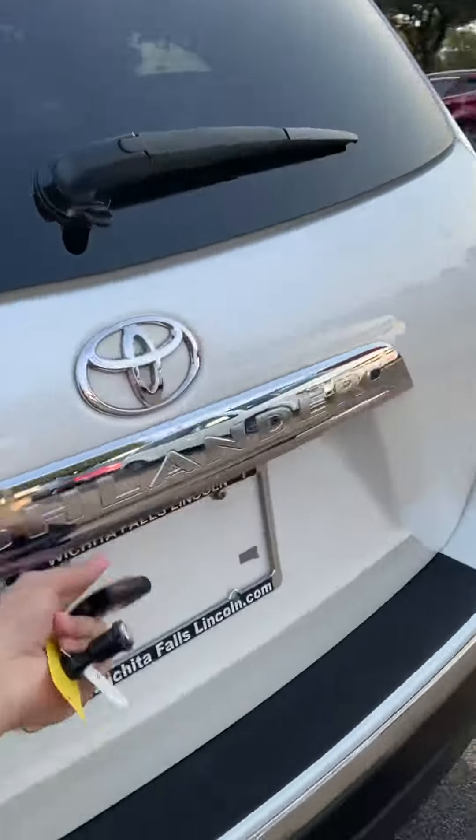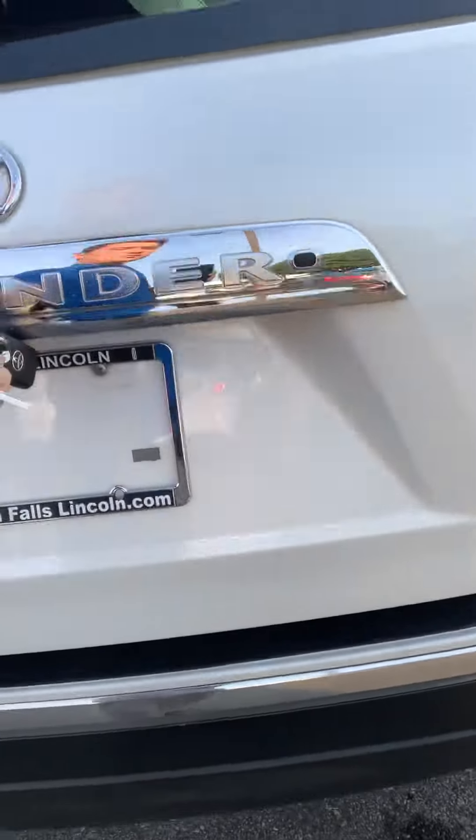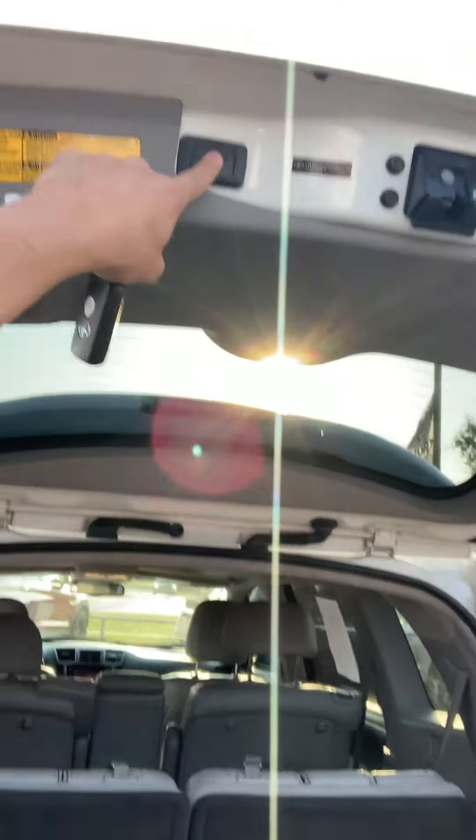And then coming around here, it's an automatic liftgate. To put it down, all you do is just press that button and it'll go right back down for you.